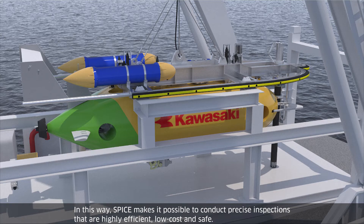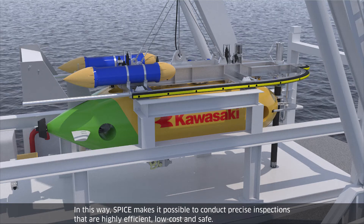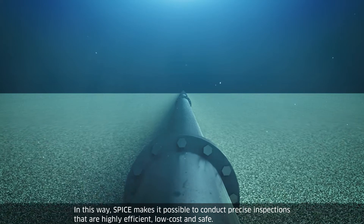In this way, SPICE makes it possible to conduct precise inspections that are highly efficient, low-cost and safe.